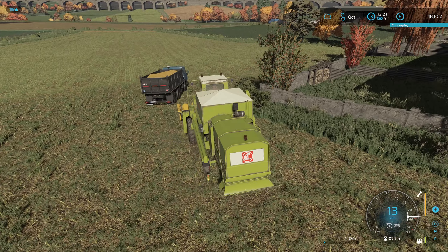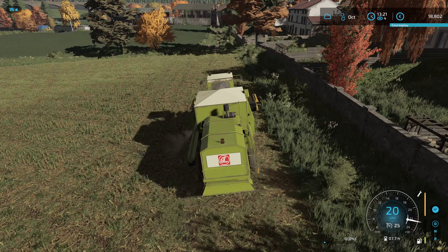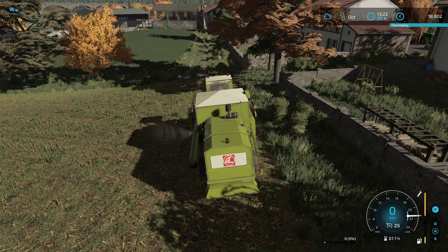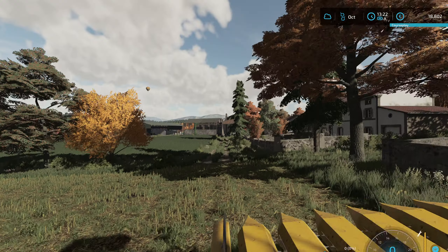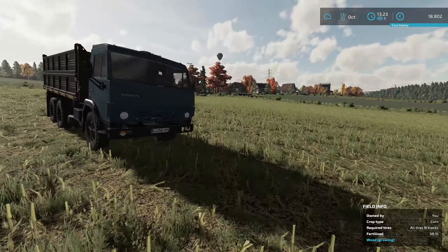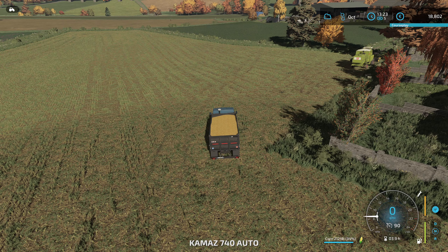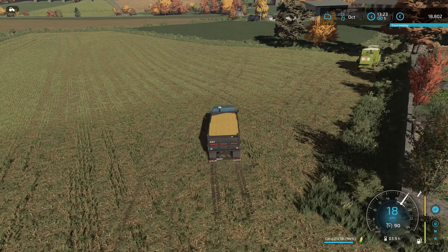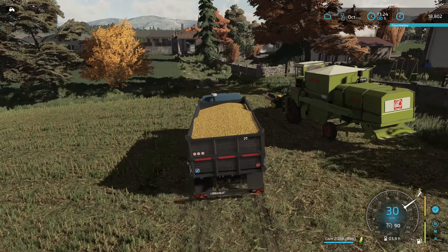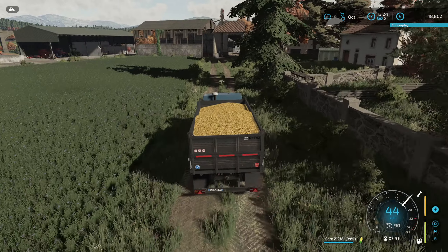We'll just tuck the harvester off to the side here for now, get it tucked away around the back side of these houses. Let's get into the lorry and fire it up. We will take this corn down to the mill. The oat is all down there if I'm not mistaken, so I'll add this in and then we'll see what we have for honey as well.